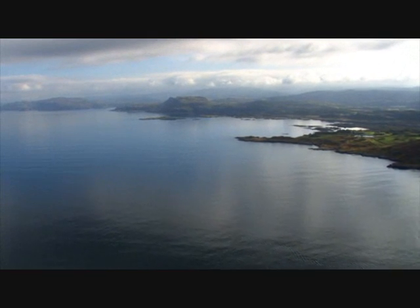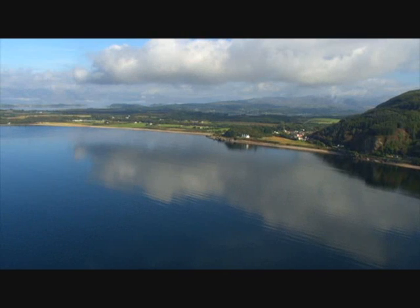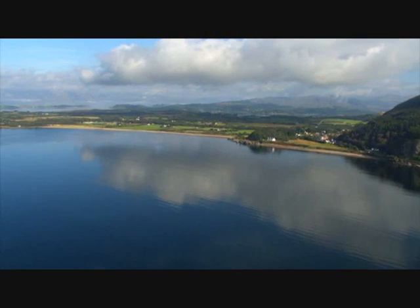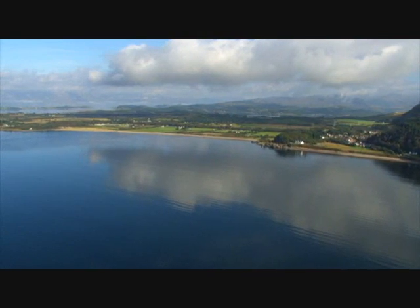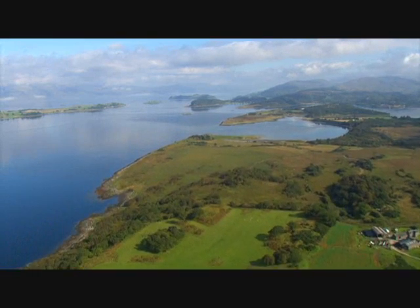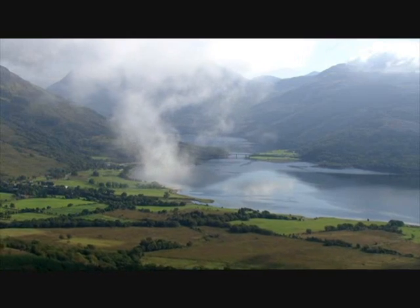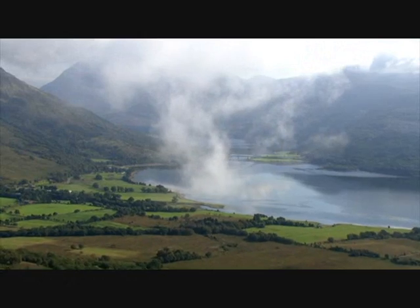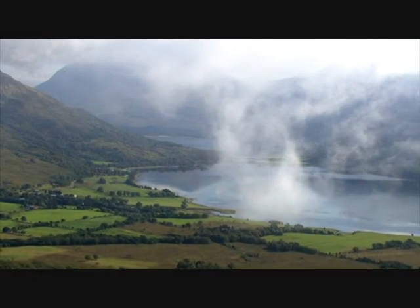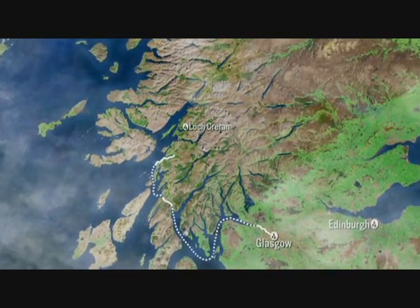The slate quarriers of Easedale made the best of what they had to hand. It's a time-old tale for West Coast folk, who toiled to build communities on such tricky terrain. As we cross back over to the mainland, the mountains rear up. Much of this coast is sparsely inhabited, like here at Loch Crearren.